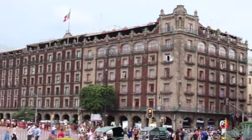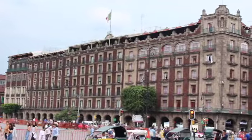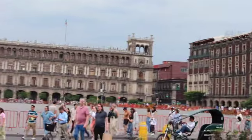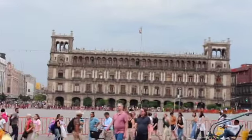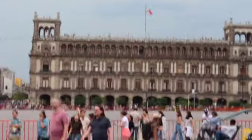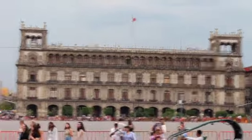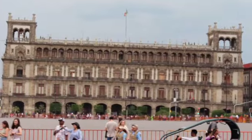In the surrounding buildings of the Zócalo you can find several rooftop bars and restaurants. You can see the flags waving. You can also see hotels with balconies and terraces. This may be a government building that we're looking at right now.